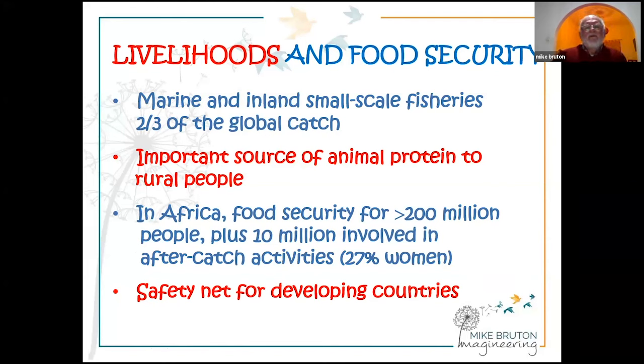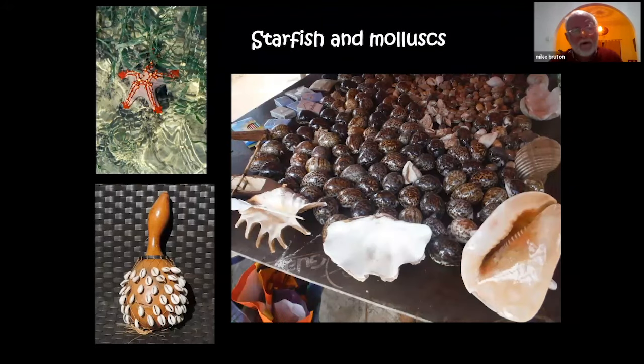Artisanal, small-scale, traditional fisheries are largely ignored despite yielding about two-thirds of the global catch of aquatic organisms — both fish and shellfish. They are an incredibly important source of animal protein, especially to rural people, and in Africa provide food security for over 200 million people. About 10 million are involved in after-catch activities, of whom 27% are women. They are a staple in the diet of many people and also a safety net in times of scarcity, making their conservation incredibly important.